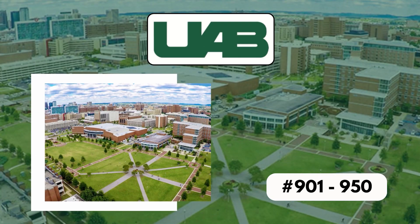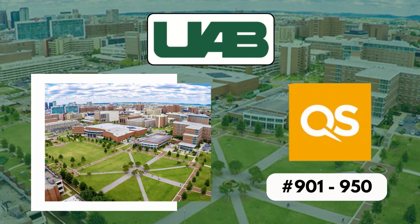Talking about ranking, the university is ranked around 901 out of 950 as per the QS World University Rankings.